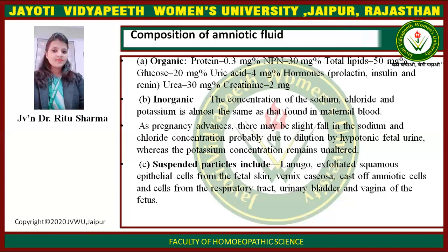As pregnancy advances, there may be a slight fall in sodium and chloride concentration, probably due to dilution by hypotonic fetal urine, whereas potassium concentration remains unaltered. Suspended particles include lanugo, exfoliated squamous epithelial cells from the fetal skin, vernix caseosa, cast of amniotic cells, and cells from the respiratory tract, urinary bladder, and vagina of the fetus.